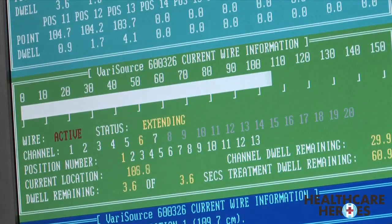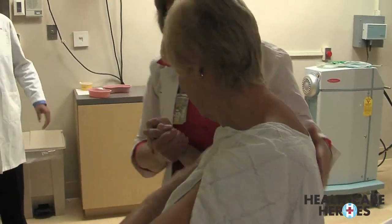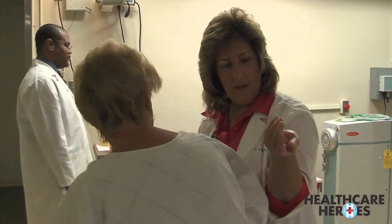It took all of five minutes. That's all, and it's done. You're up and out of there and you go home — there's nothing to it. Teresa is doing great, she's doing wonderful. She's going through the treatments without any problems, as expected, and she's going to do well.